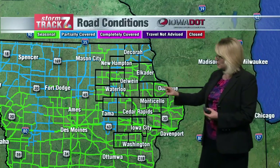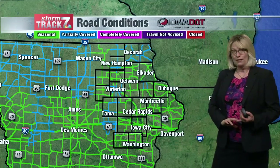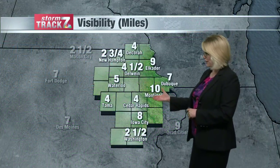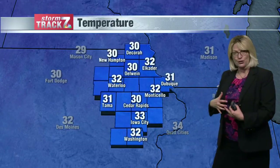Roads are improving in some places, but still going to see some spots where you might have some issues. Watch out for those parking lots, sidewalks, and driveways as well. Visibilities — there's a little bit of light fog out there. We've had some improvements in Cedar Rapids, but it's gotten a little worse in Old Wine. Just be prepared for some hazy conditions as more moisture streams in.